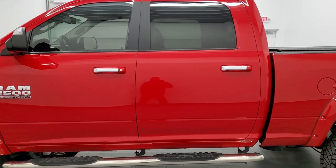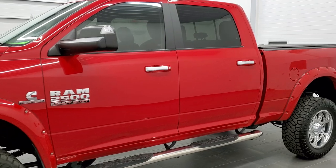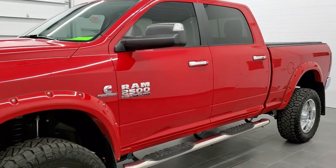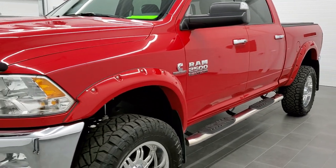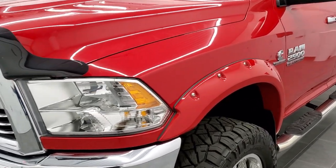We shoot all of our videos in 1080p, 60 frames per second, so if you have HD capabilities on your computer, tablet, or smartphone device, turn them on right now because it is definitely your best way to check out the quality and condition of the truck before seeing it in person.